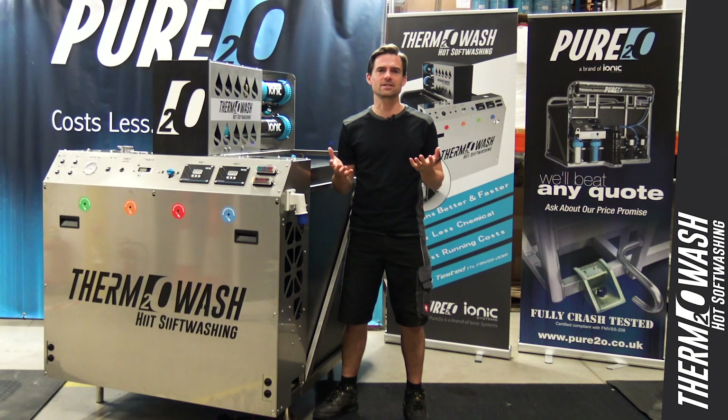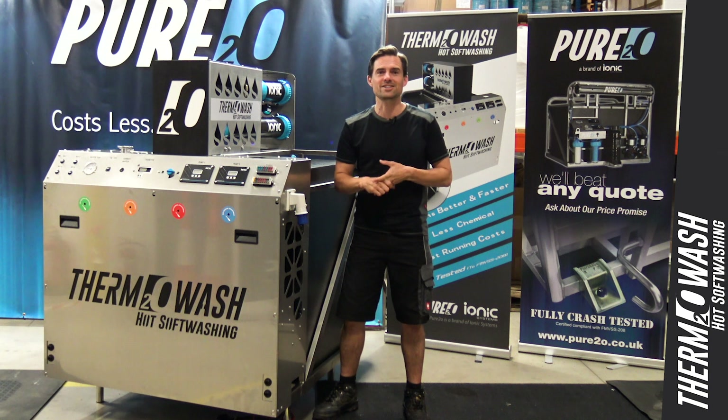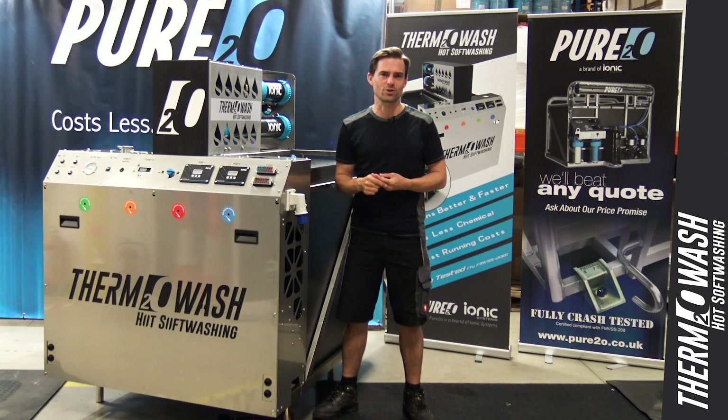Not only are our buildings different, the space between them is significantly less too. The difference in our working practices, environmental regulations and the type of commercial vehicles we drive makes it very easy to understand why these things should affect your choice of softwashing system.